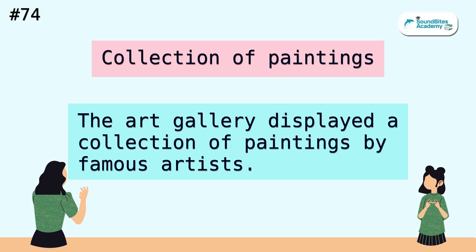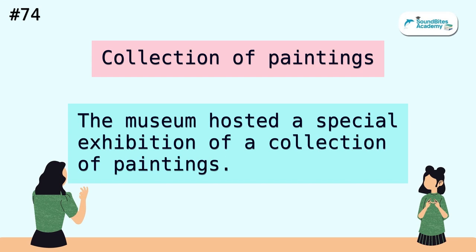Collection of paintings. The art gallery displayed a collection of paintings by famous artists. The museum hosted a special exhibition of a collection of paintings.